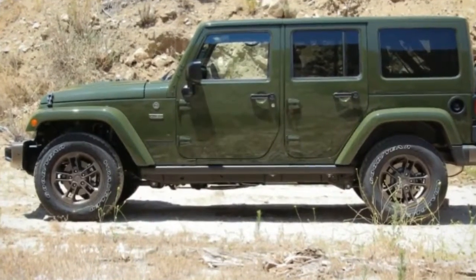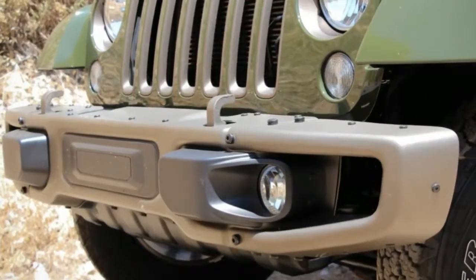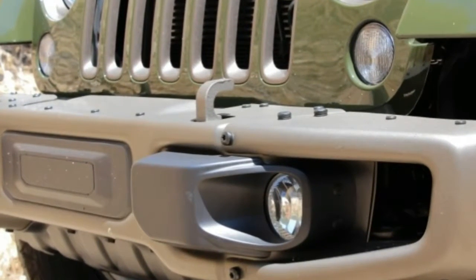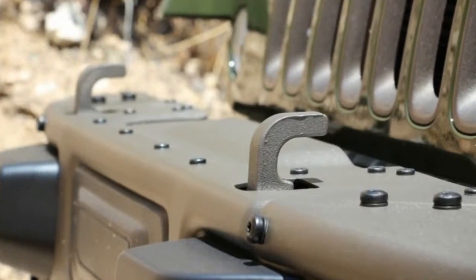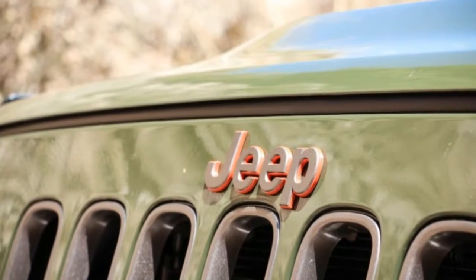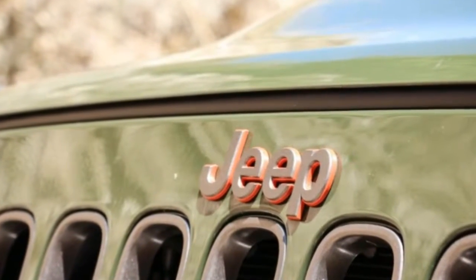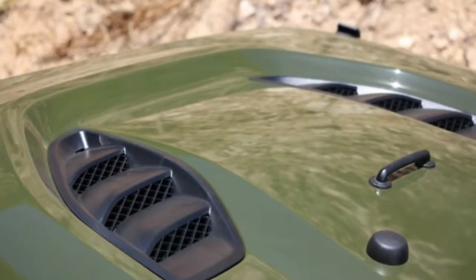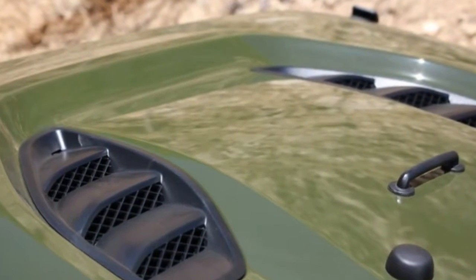The Wrangler is limitless in its list of personalization options, and as with many vehicles, taking every box that strikes your fancy is costly. At forty-eight thousand six hundred thirty dollars, this one was far and away the most expensive Wrangler we've ever tested, and at four thousand five hundred ninety-eight pounds, it was also the heaviest by a 13-pound margin.